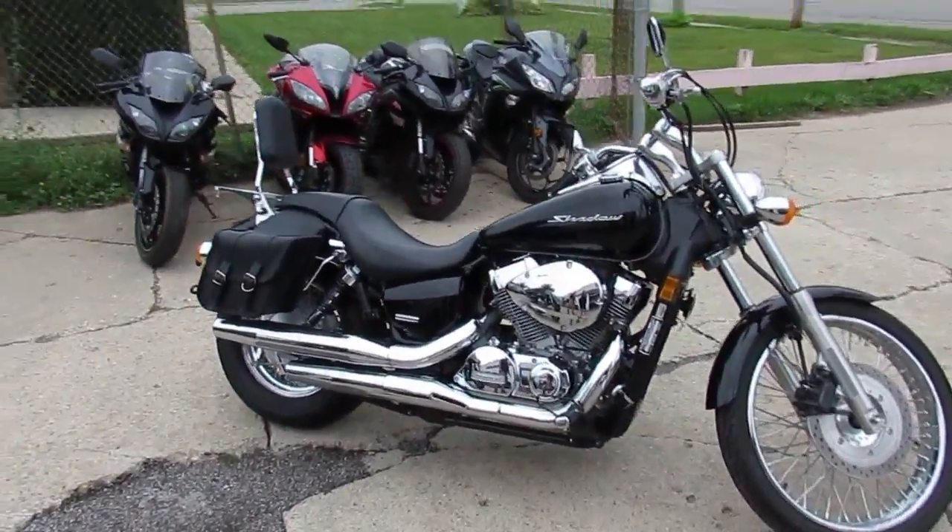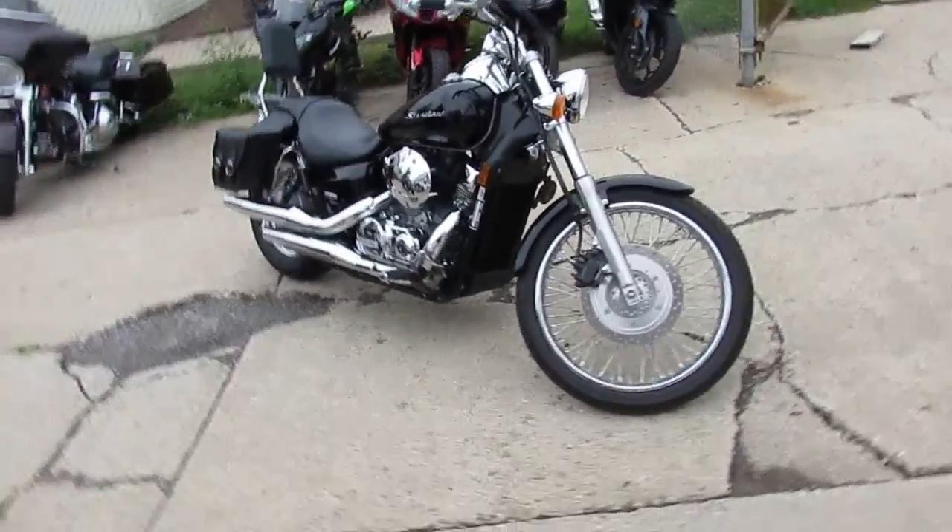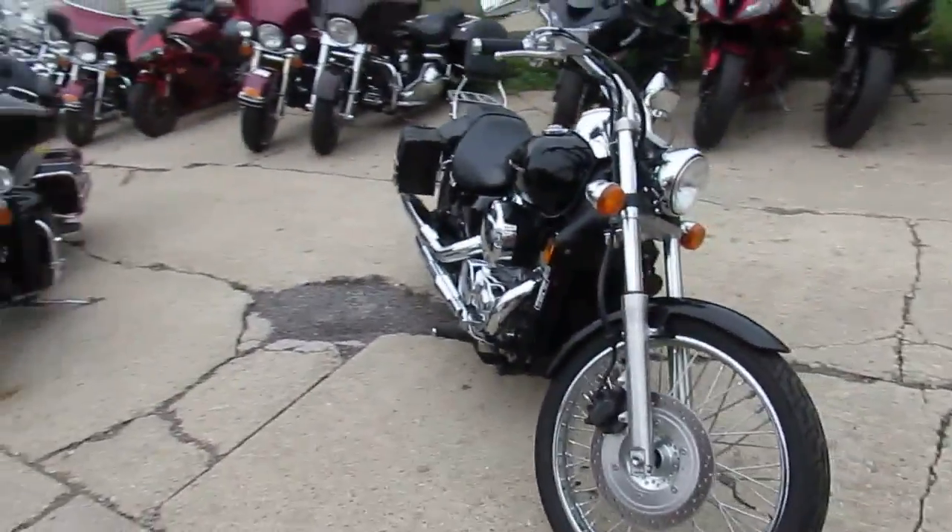Hey guys, it's Approval Powersports doing some videos on our used cruisers, and we got a pretty nice one here. It's a 2014 Honda VT 750 Shadow for sale.